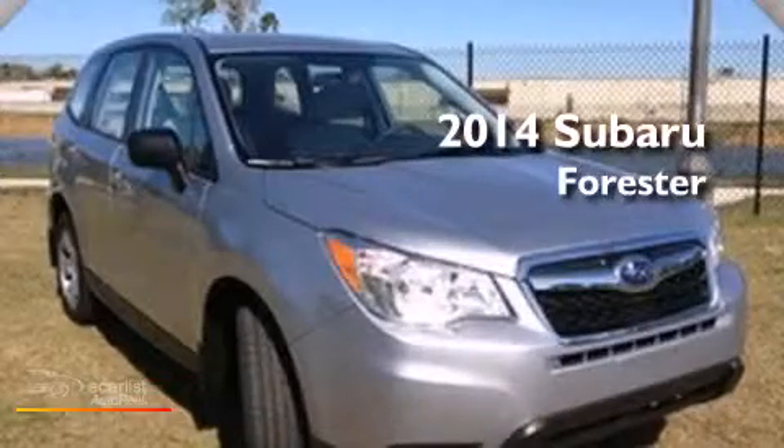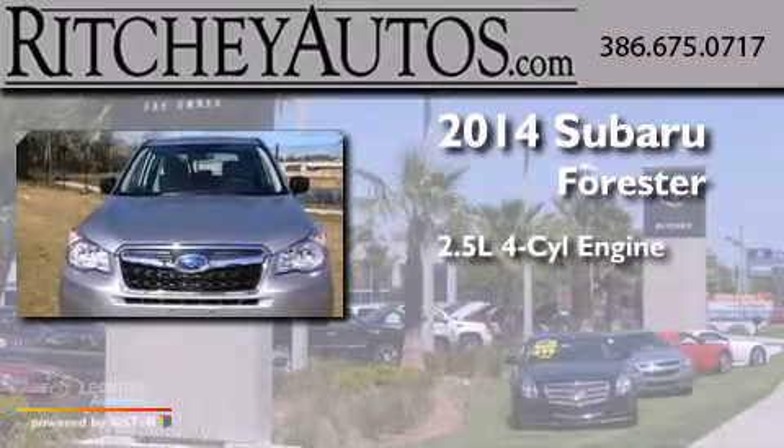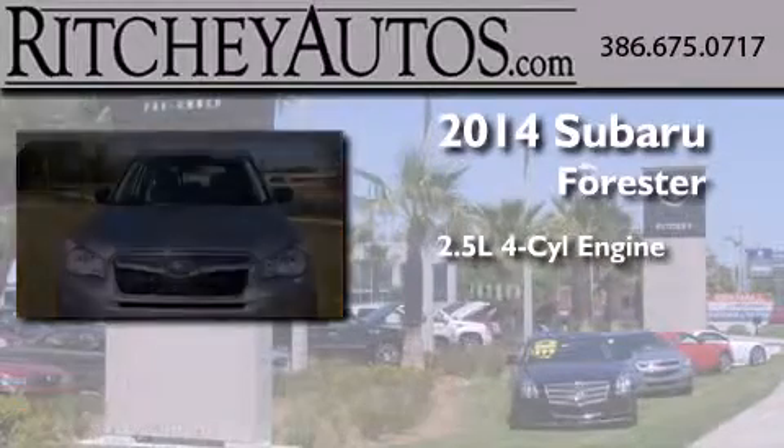This is a brand new 2014 Subaru Forester. It features a 2.5-liter, four-cylinder engine and an automatic transmission.